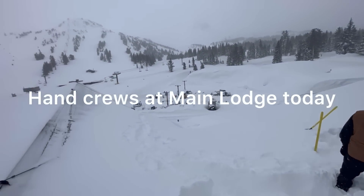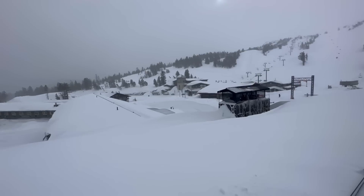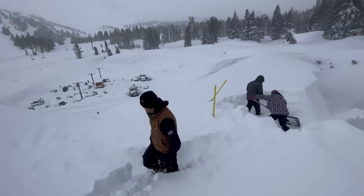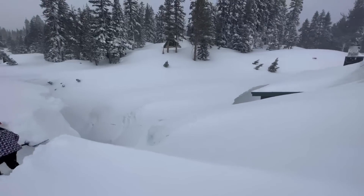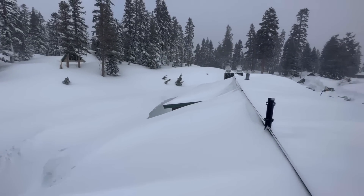We're up here at main lodge and we're going to start getting these roofs uncovered again.